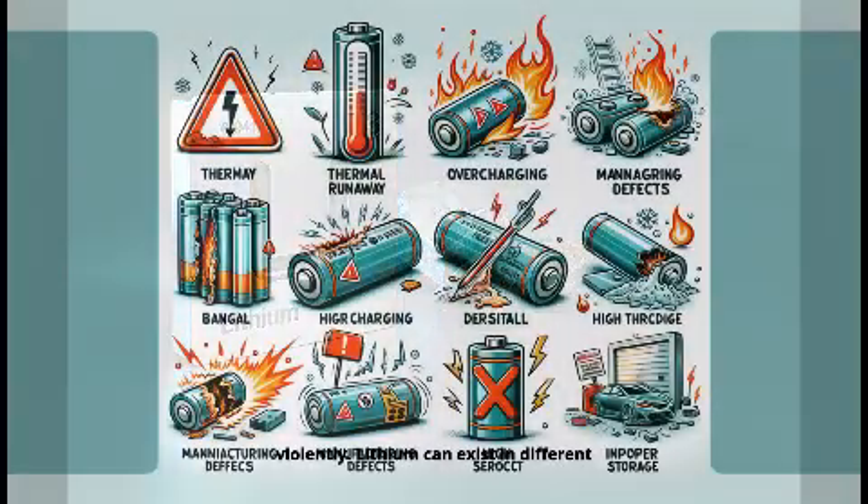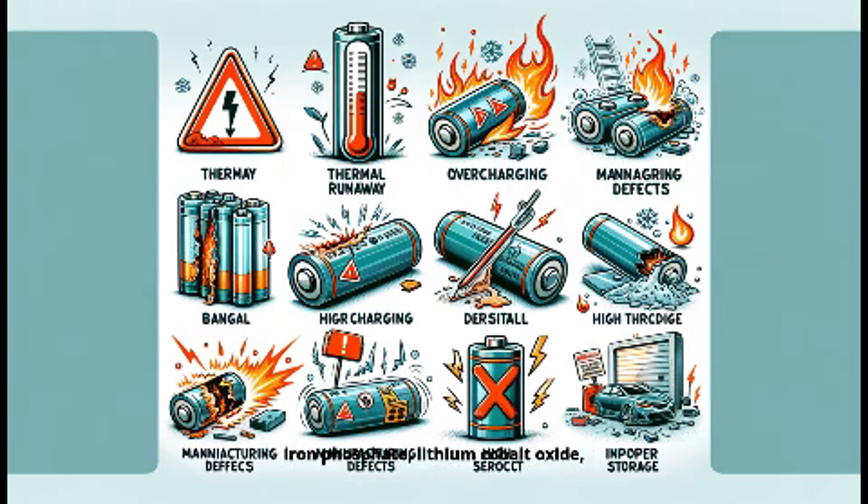Lithium can exist in different chemical forms — e.g., lithium ion, lithium iron phosphate, lithium cobalt oxide — each requiring specific recycling methods. Handling must be precise to prevent contamination between types and ensure effective processing. Lithium is a valuable and finite resource; efficient handling and recovery is essential to reduce dependence on mining. Proper separation of lithium helps maximize material recovery and maintain purity for reuse in new batteries.